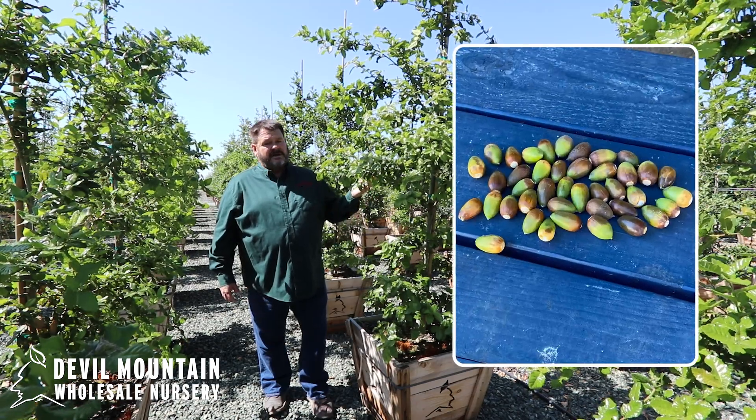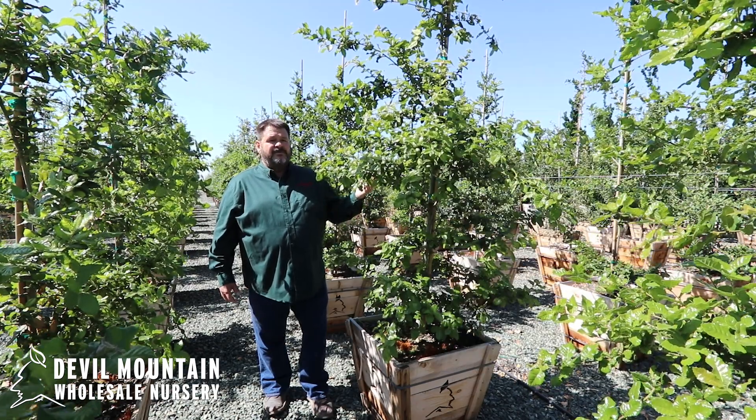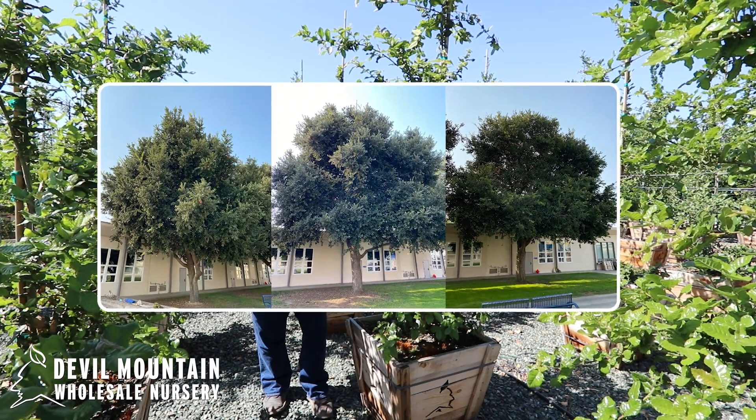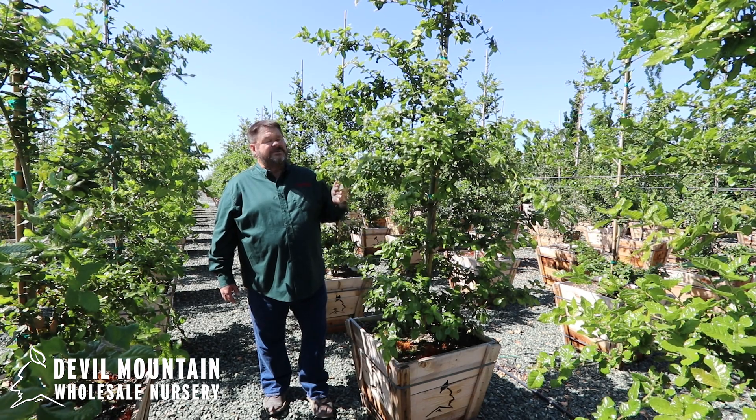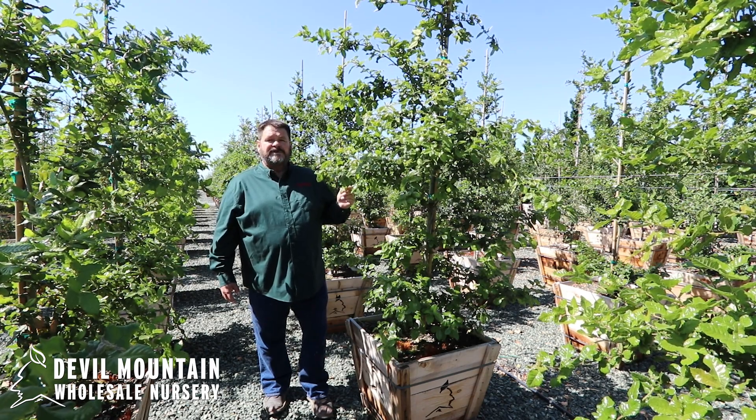These acorns all come from three very special trees at Arroyo Grande High School on the central coast of California, where they're isolated from other oak trees. That is Quercus tomentella.